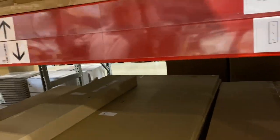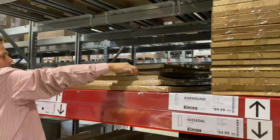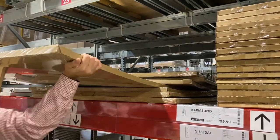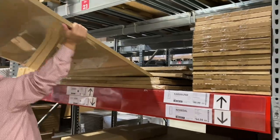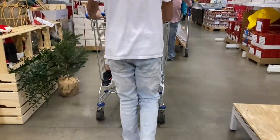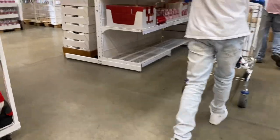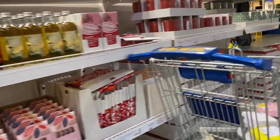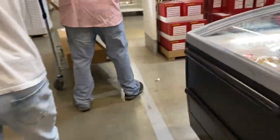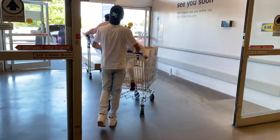Here we are picking up our mirror — this part has me so excited. I've known since the beginning that the first thing I wanted for our new home was a large statement round mirror. Look at it — I love it. I'm so excited it's coming home with us. We're going to go ahead and check out. They did not have the three-drawer shelves available in white at this store, so I'm going to order it online and have it delivered.